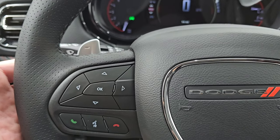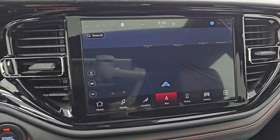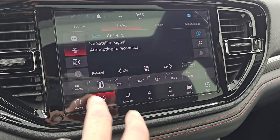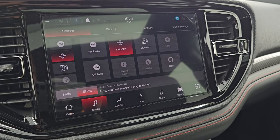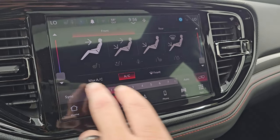Bluetooth and information center controls are on the left. You do have paddle shifters and audio controls on the back of the steering wheel. This comes with the Uconnect 5, 10.1-inch touchscreen radio. It does have the factory navigation system — no subscription required for that. You get AM/FM, SiriusXM, Bluetooth, USB, AUX, and Alexa hookups on the radio.